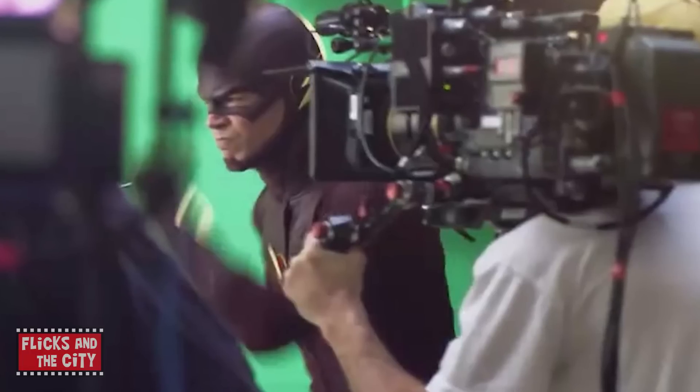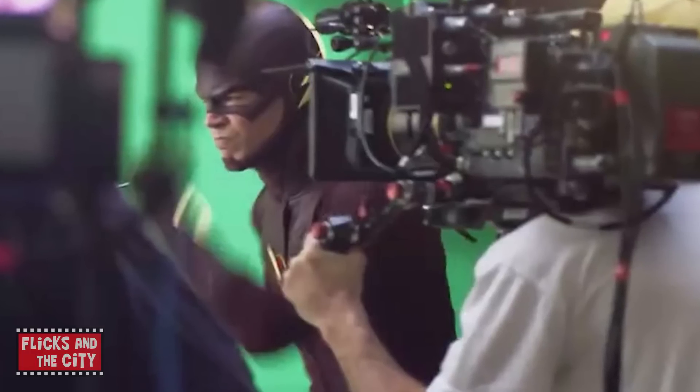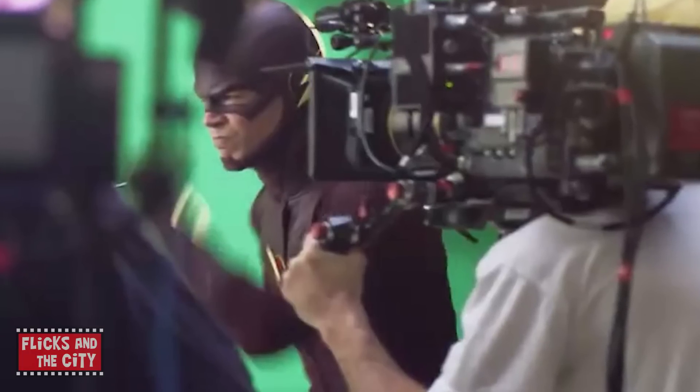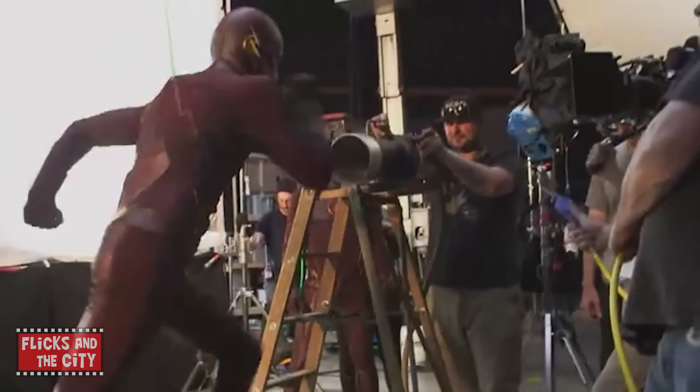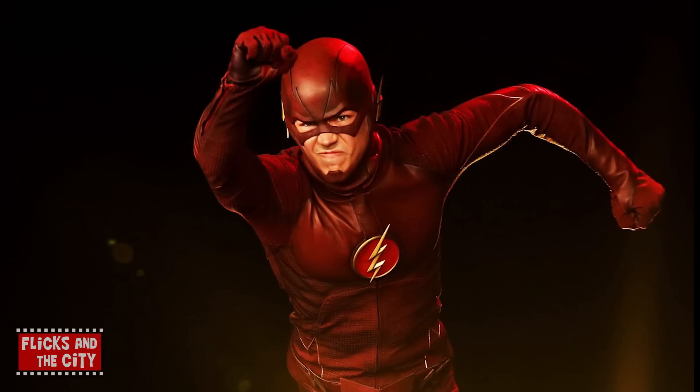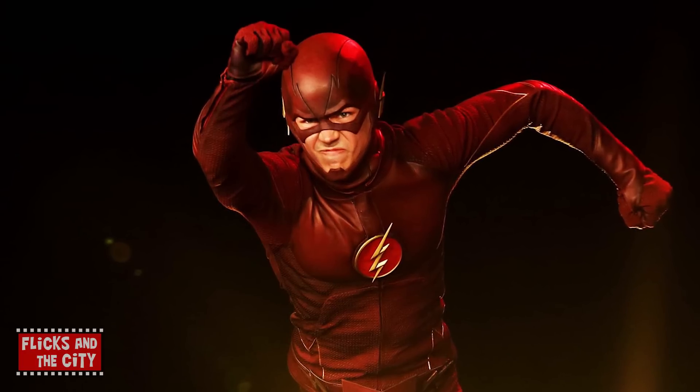Just as the Flash's speed has increased over the course of the series, the rate at which the show is shot has also sped up. For example, in the early days they'd need 20 to 30 takes to film a straightforward shot of Flash running, but now they often get what they need in just a couple of takes.